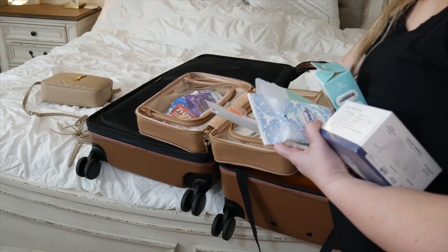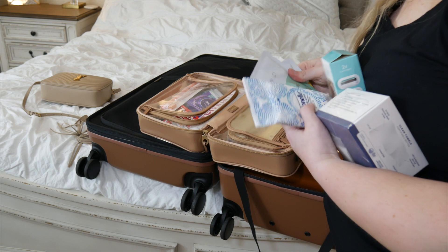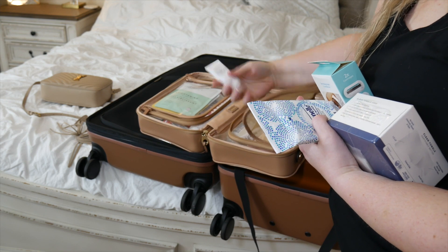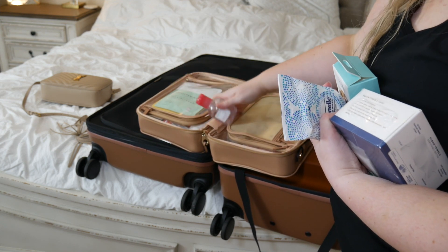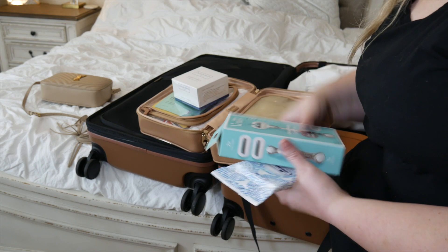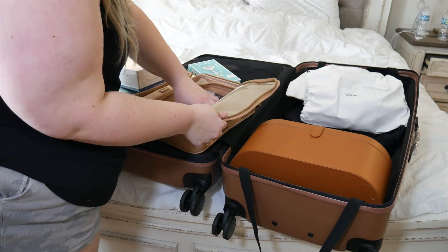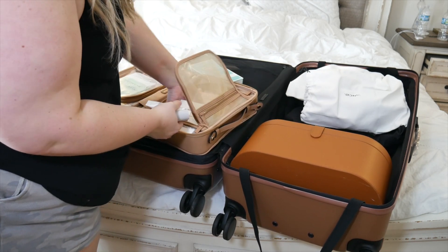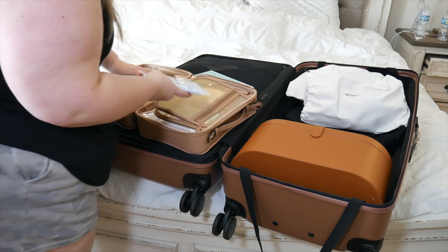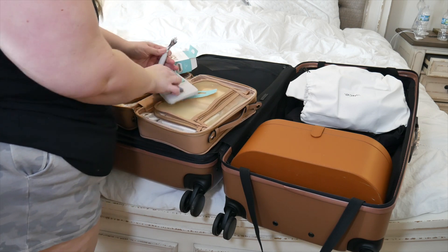I'll have a video coming soon on my winter skincare routine so you can see what products I love - this is just what I have in travel size. I have a toothbrush, I'm bringing two face masks in case Nick and I want to do a face mask together, Olaplex Number Three for when my hair is done, makeup remover, and these makeup remover wipes are a must. I'm also bringing a razor. If you're thinking I'm bringing too much - I always have everything you need plus some.